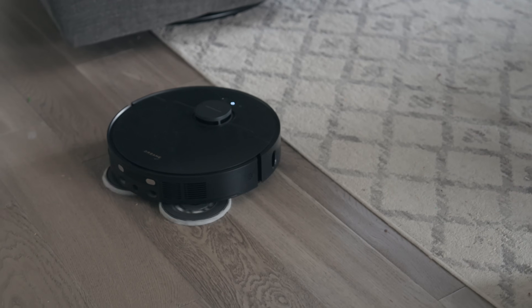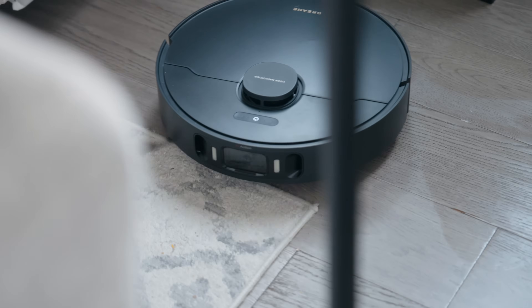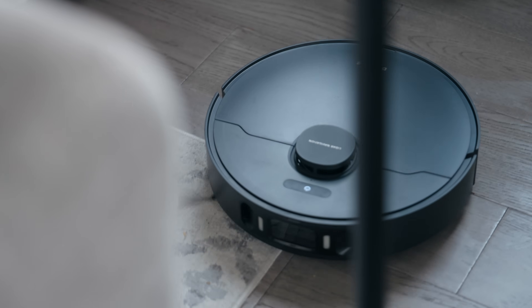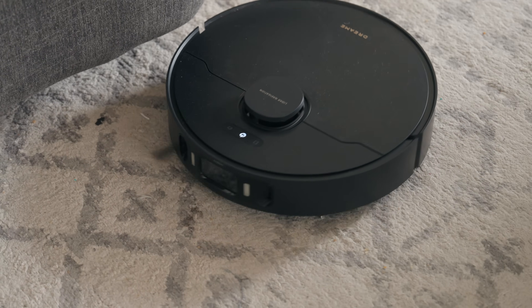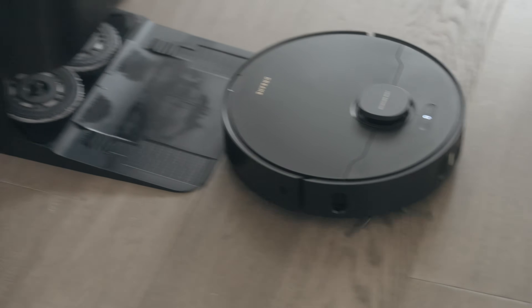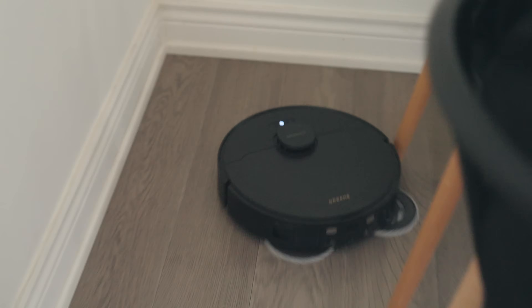The other issue with having mops and vacuum on the same device is what happens when it gets to carpet — you don't want the mops getting wet all over your carpets. In previous vacuums I've had, you had to manually remove the mops so it could vacuum carpet. But the X30 Ultra works differently: if your carpet is low pile, it simply lifts the mop pads so they don't touch the carpet while vacuuming. If your carpet is high pile, you can set it in the app so the robot goes to the base, automatically removes its mopping pads, vacuums the carpet, returns to the base, reattaches the mops, and goes back to mopping.